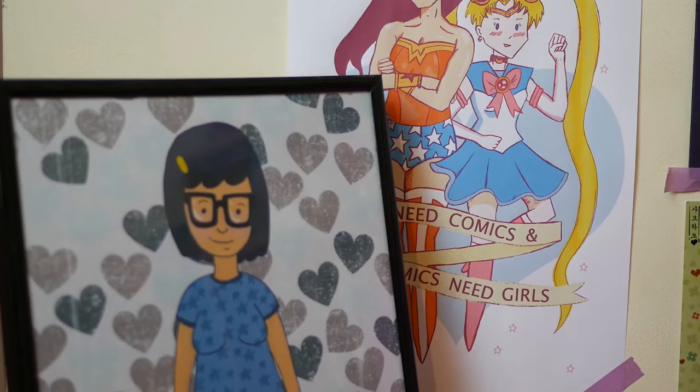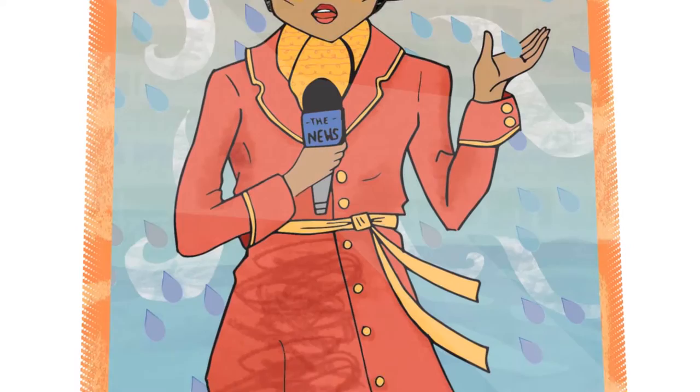My business has three main components. The first one being illustration and comics. A lot of the work that I do is in infographics and information dissemination — illustrating information to make it easier to digest and process.